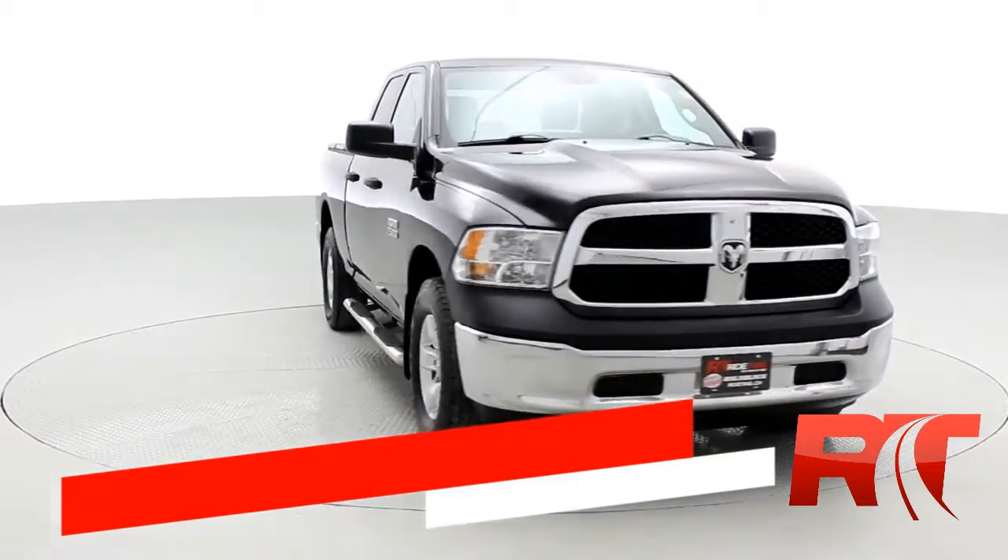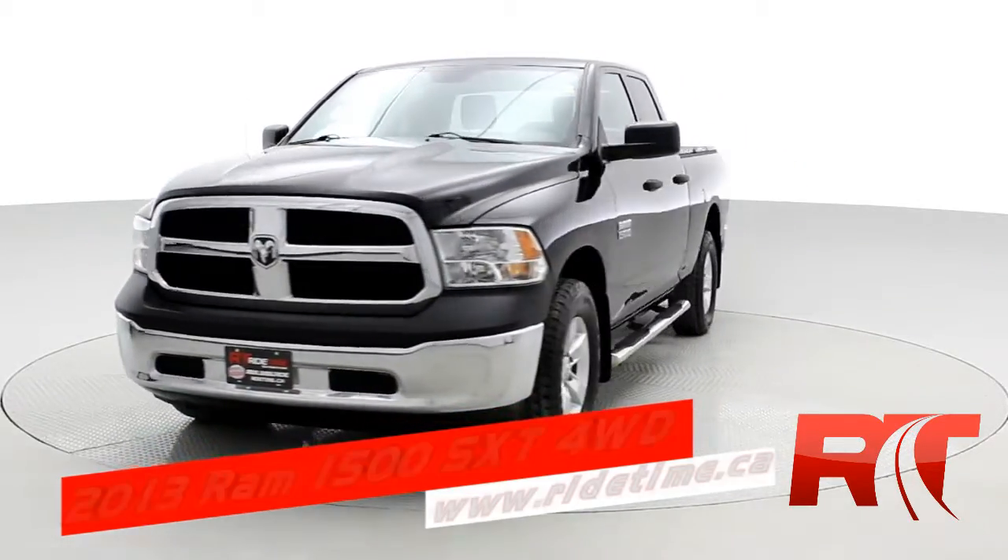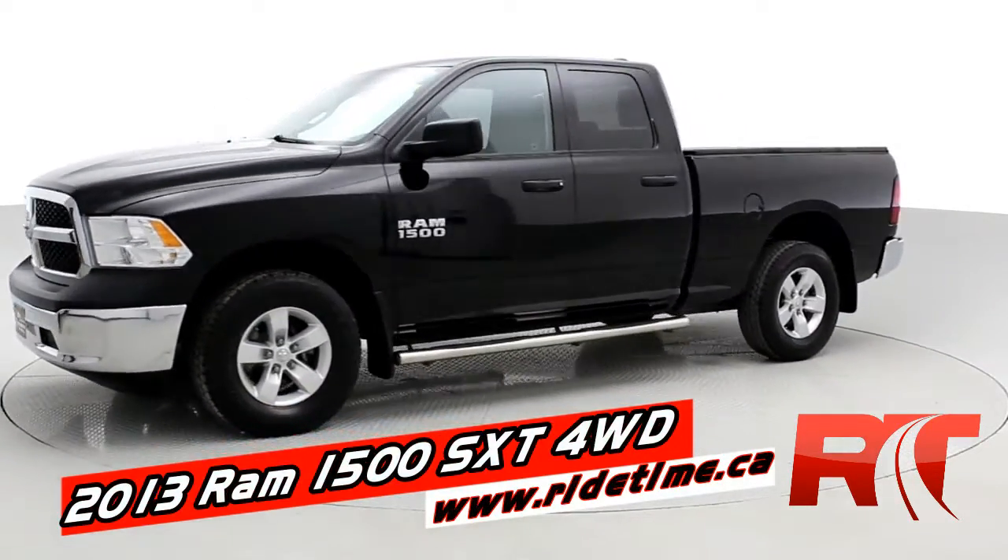Hey, it's Doug, one of the brothers of bargains from RideTime. This is a 2013 Ram 1500 SXT.